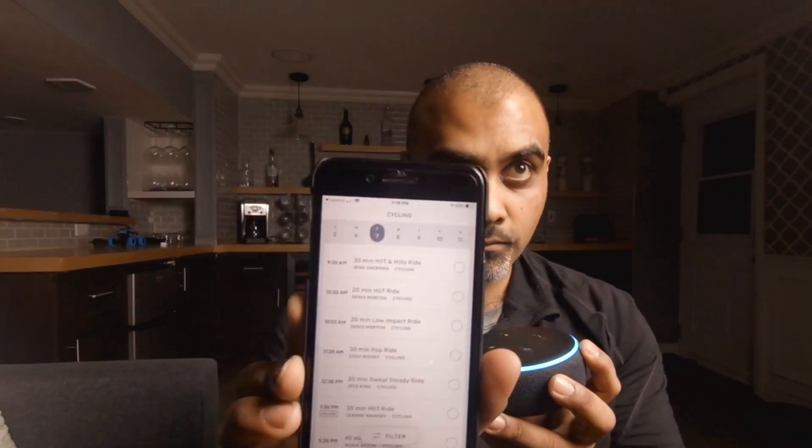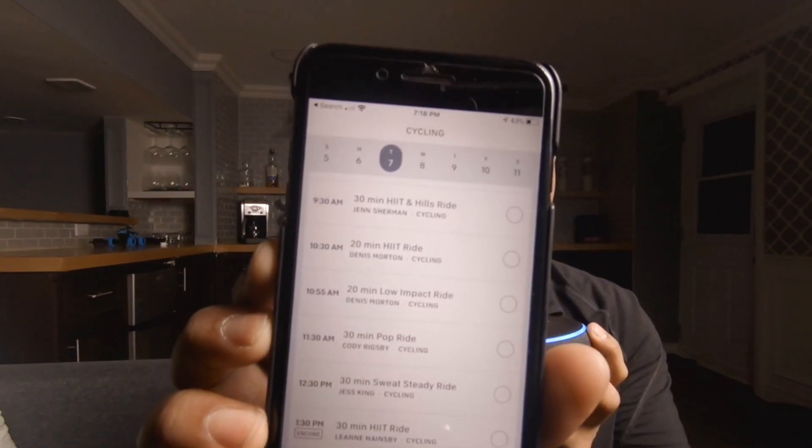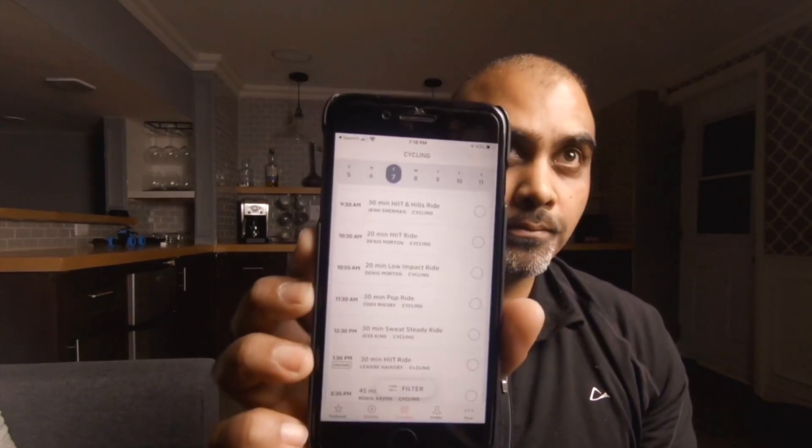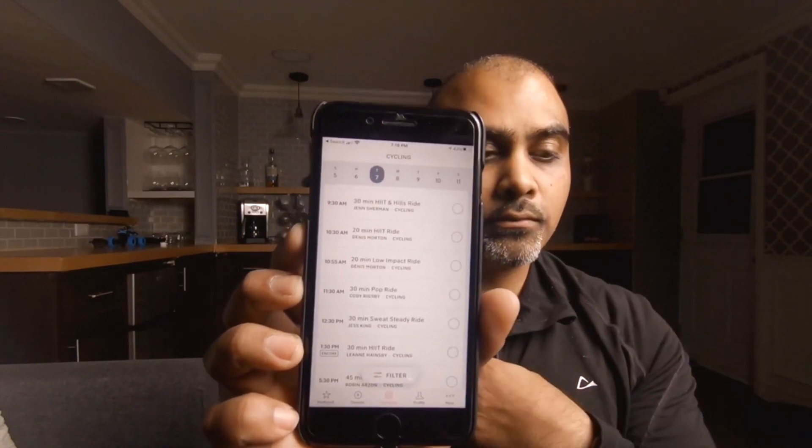Now I find all of the Peloton instructors to be pretty good, but there are certain instructors that I like to ride with on certain days. I find Robin Arzon and Cody Rigsby pretty good instructors. So I'm going to ask Alexa when the next cycling class is by a certain instructor and then ask her to schedule me in that next live class. "Hey Alexa, open my Peloton." — "Welcome Peloton user, how can I help you?" — "When is the next cycling class taught by Cody Rigsby?" — "The next cycling class taught by Cody Rigsby is the 30-minute pop ride on Tuesday, January 7th, 2020 at 11:30 AM." — "Alexa, enroll me in this class." — "Do you want me to enroll you in this class?" — "Yes." — "Okay, you are all set. I have enrolled you in the 30-minute pop ride."